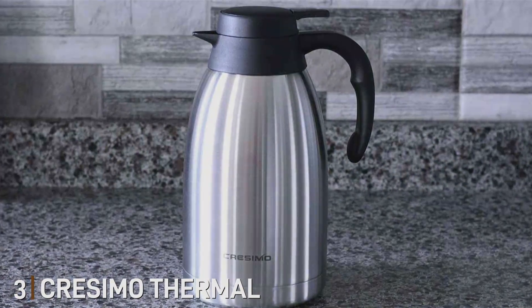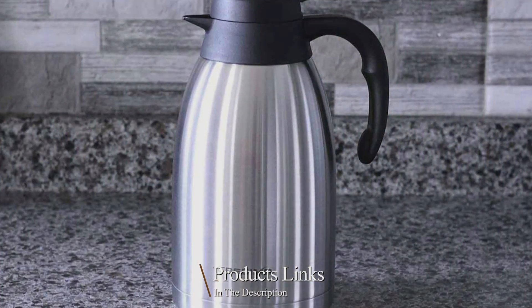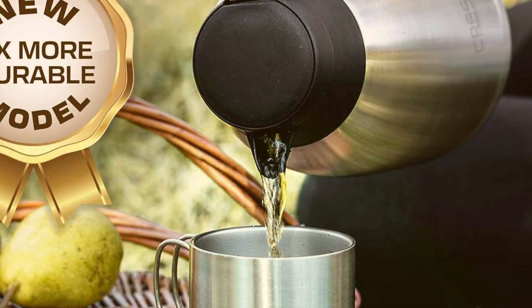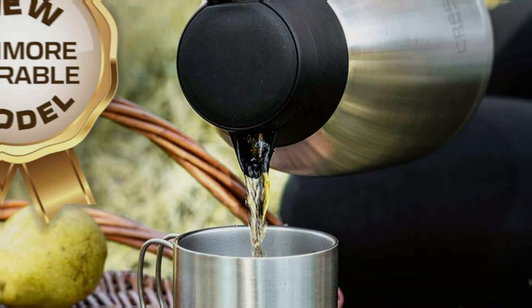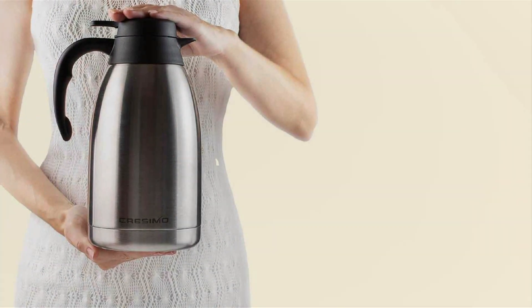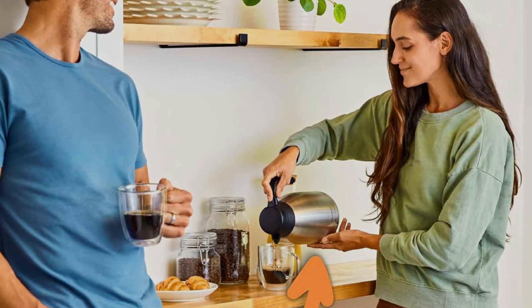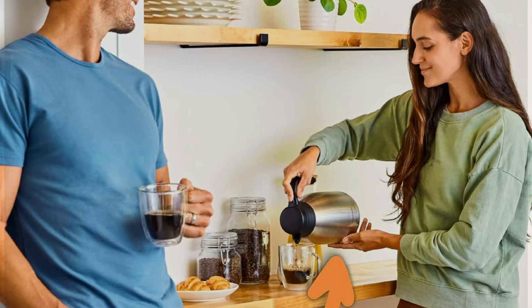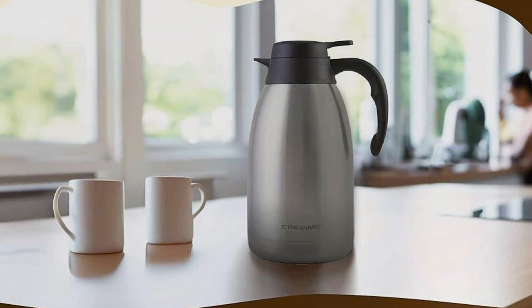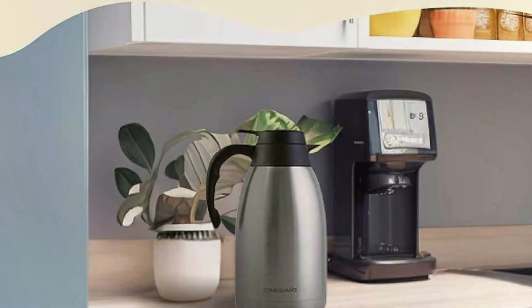Number 3. Siyuari Thermal Coffee Carafe steps up the game in the realm of coffee preservation with its elegant stainless steel design that shines in both aesthetics and functionality. This carafe is a favorite among those who entertain or need multiple cups of coffee throughout the day, thanks to its 68-ounce capacity. Featuring a double-wall vacuum insulation, it excels at maintaining your coffee's heat for up to 12 hours and cold drinks chilled for up to 24 hours. The push-button pouring spout offers convenience, allowing you to serve with one hand without sacrificing heat retention. Durability is enhanced by its heavy-duty stainless steel construction, designed to withstand the rigors of daily use without denting or rusting. The sleek finish is easy to clean and doesn't hold onto flavors, making it perfect for those who enjoy various beverages.